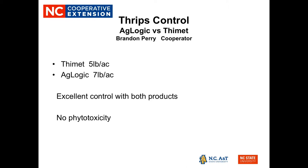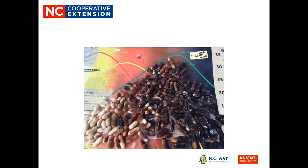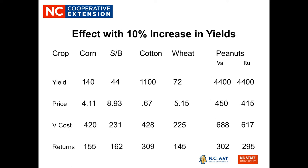Thank you for your interest in the peanut production activities in Bertie County. We wish you a prosperous and safe 2020.